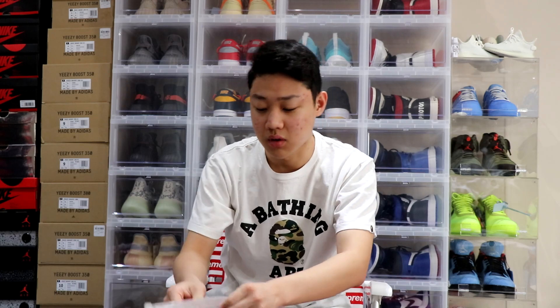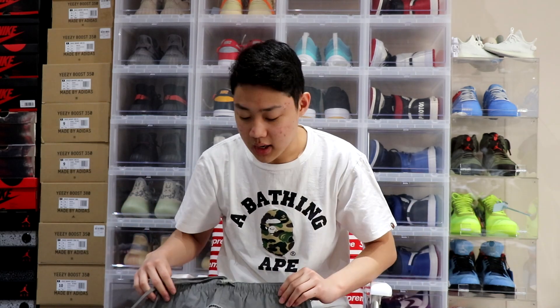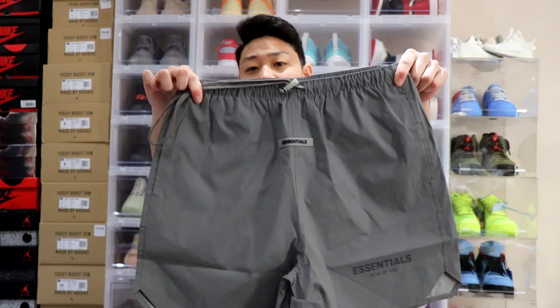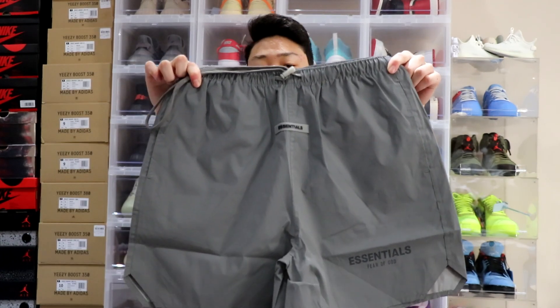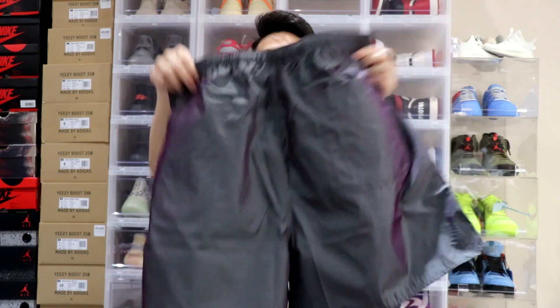Eight pairs in total for the Jordan 12 Golds. Next up we have some Fear of God Essentials from SSENSE — I copped around 15 volleyball shorts and I've already pre-sold all of them. A bunch of this stuff I'm showing today I'll be shipping out tomorrow. We got a pair of the Fear of God Essentials volleyball silver reflective shorts, and the other colorway which is the Ear Denser colorway. These are actually kind of cool in terms of material — they kind of remind me of swim trunks.